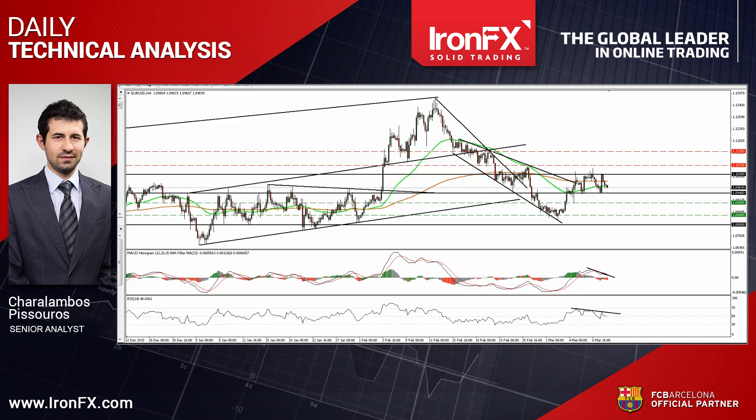Hello everyone, this is Haral Ambos Pisturos, Senior Analyst here at AeronFX Global, bringing you the technical updates for the 10th of March. Today I will describe the technical outlook of EURUSD, since today the ECB holds its Monetary Policy Meeting. I would also like to talk about Sterling Yen, which rebounded from near a short-term uptrend line. So let's start with the most commonly traded pair worldwide, EURUSD.